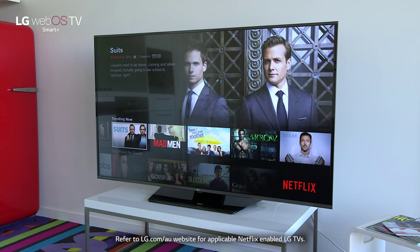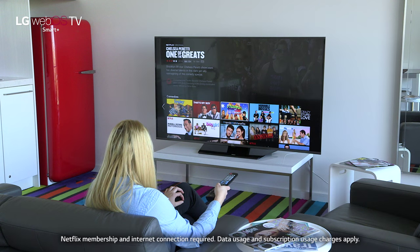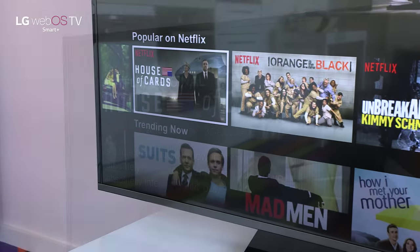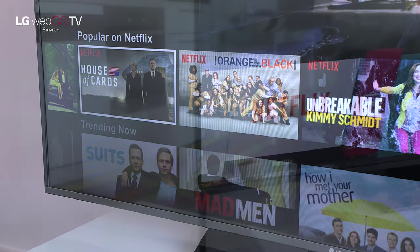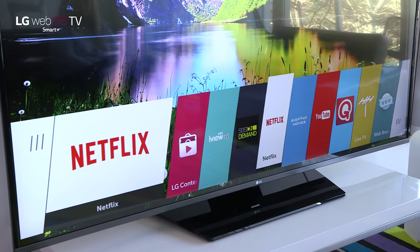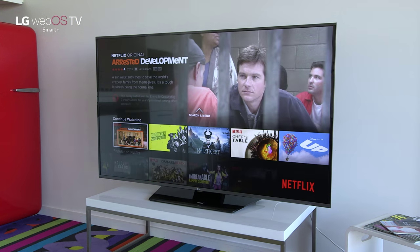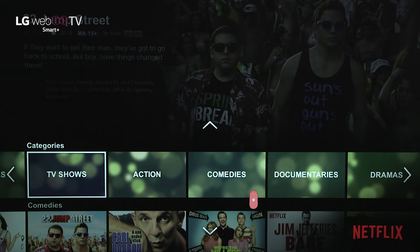LG TVs from 2012 right up to the current models include Netflix, including this one right here. Netflix lets you watch countless movies and TV shows, including Netflix originals, all in one place with no commercials — all part of LG webOS smart TV. This TV has full certification from Netflix, so you can have full confidence of getting the complete smart TV Netflix experience.